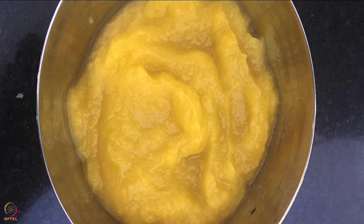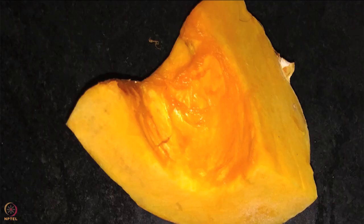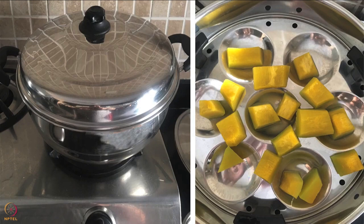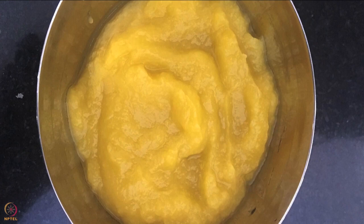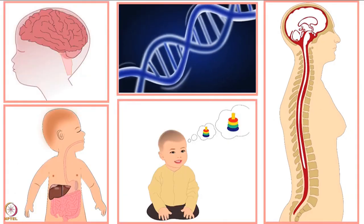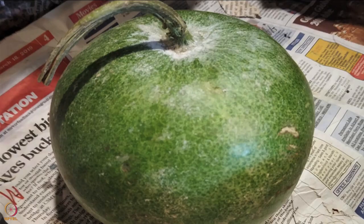The second recipe is pumpkin puree. For that we require 250 grams of yellow pumpkin. Take cleaned and washed pumpkin, remove the seeds, and dice into small pieces. Cook it in a steamer for around 15 minutes, remove from flame and let it cool. Then make a puree using a mixer or stone grinder - the pumpkin puree is ready. This pumpkin puree is a source of vitamin A, folate, choline, potassium, and sulfur. If pumpkin is not available, other alternatives include green pumpkin and white pumpkin.